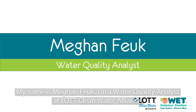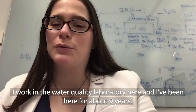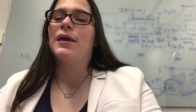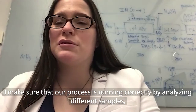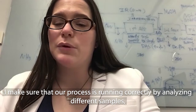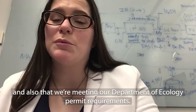My name is Megan Fuch. I'm a water quality analyst at Lock Clean Water Alliance. I work in the water quality laboratory here and I've been here for about nine years. I work on all the different parts of the wastewater treatment process, making sure that our process is running correctly by analyzing different samples and also that we're meeting our Department of Ecology permit requirements.